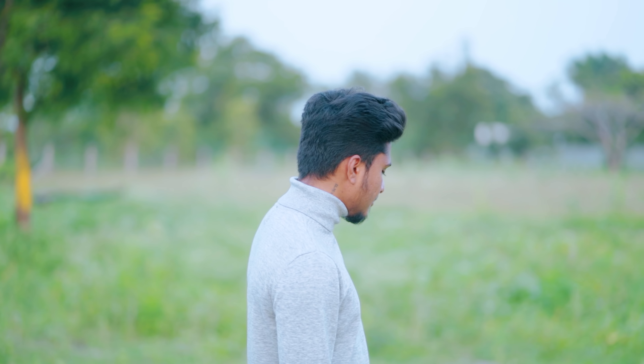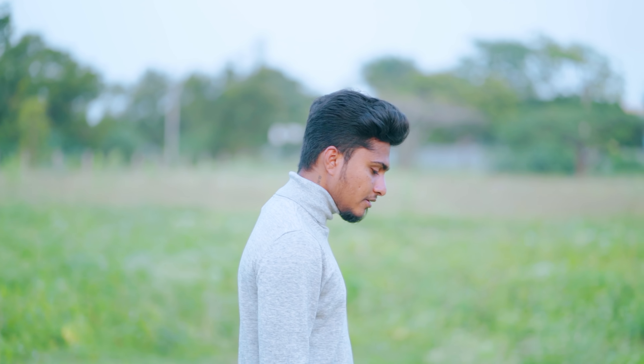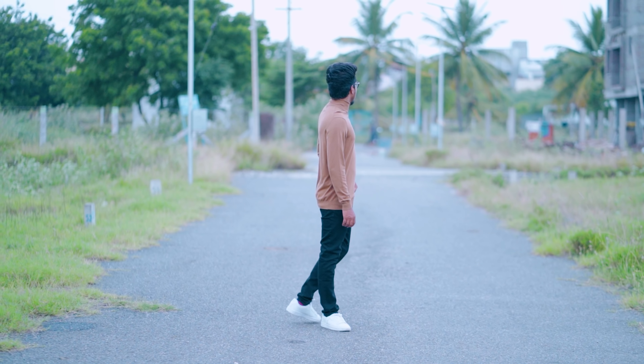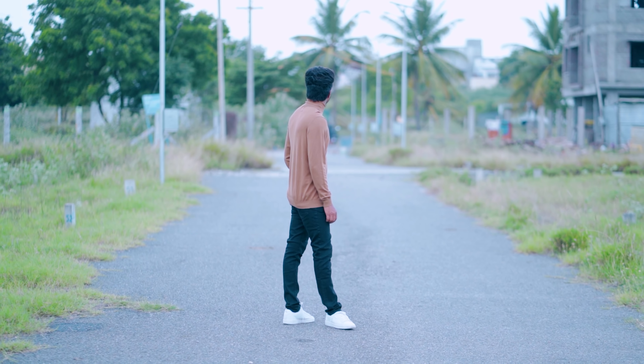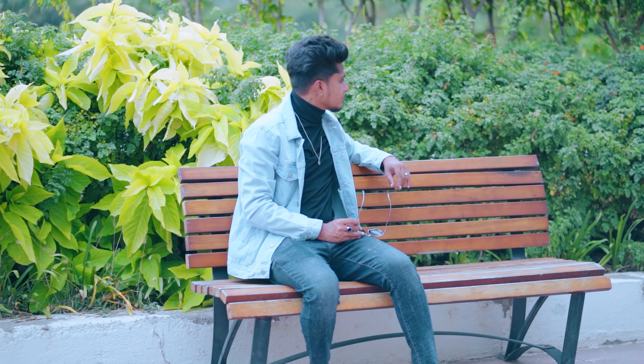This outfit is perfectly suited for winter time — it covers your neck very well and provides good protection. You can also layer it with a denim jacket or leather jacket to make it even easier to style and elevate your turtleneck look.